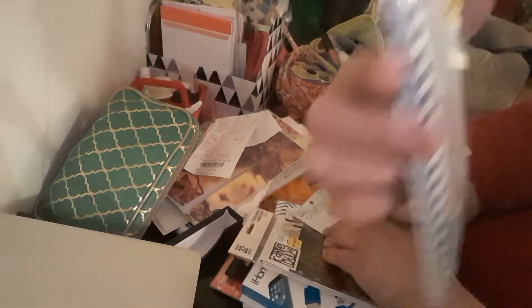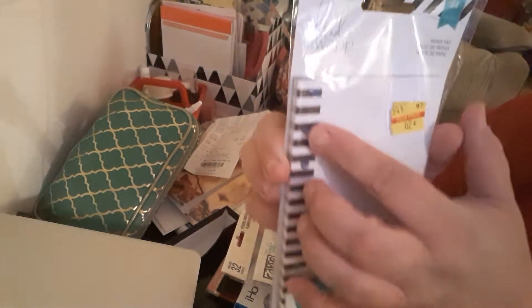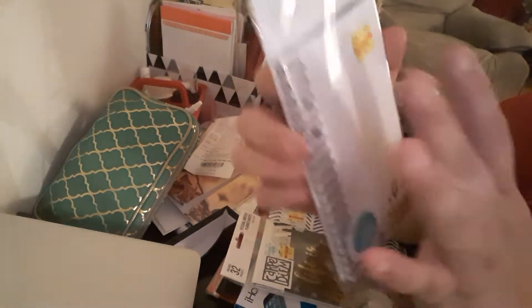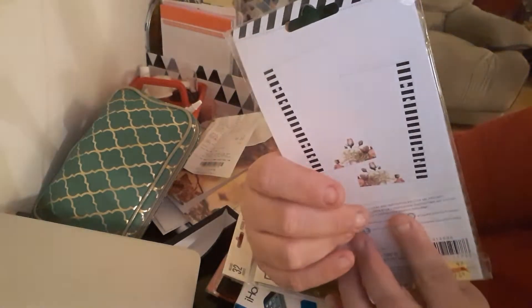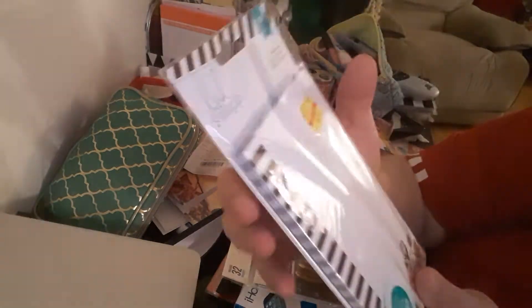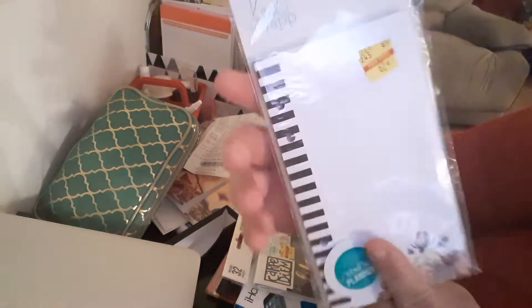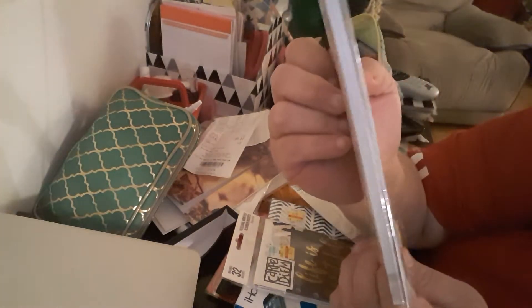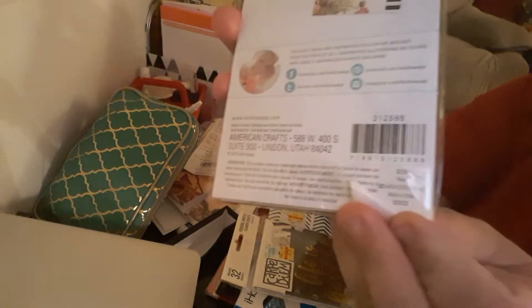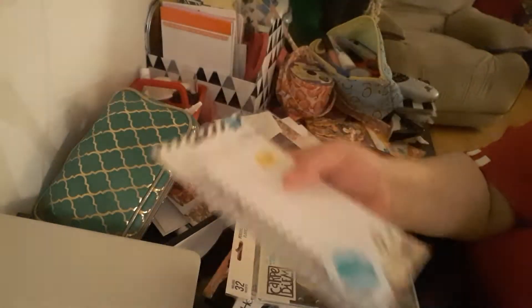Another Heidi Swap item is this paper pack. It does only have two hole punches — two here, two here — but you can re-hole punch it, use washi tape, whatever you want to do with it. For $0.62 you cannot beat it. It's 24 pieces. It's a memory planner by Heidi Swap and it went from $0.72 down to $0.62 — originally $2.99. The paper is lined and the whole design is the same throughout.